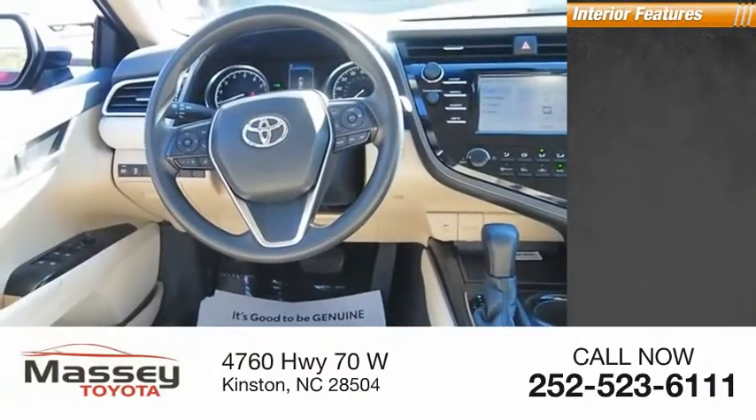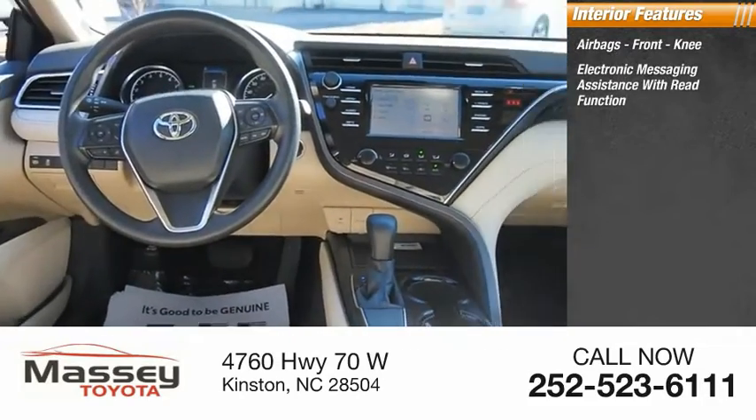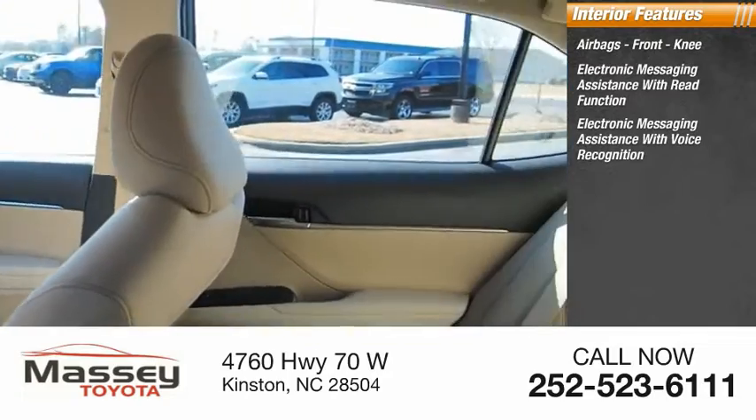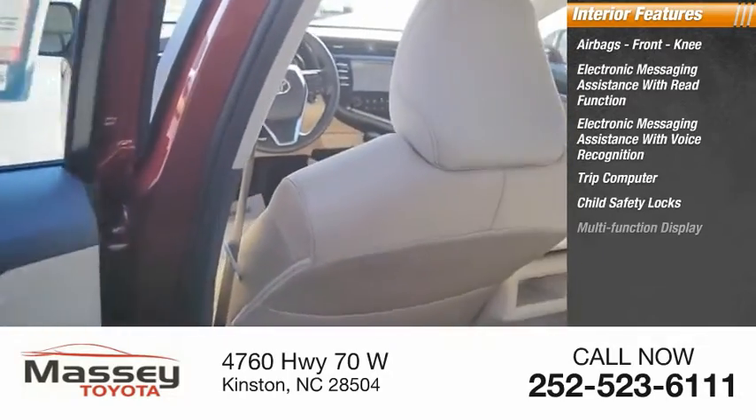Inside you'll find airbags, front knee airbags, electronic messaging assistance with read function, electronic messaging assistance with voice recognition, trip computer, child safety locks, and a multifunction display.